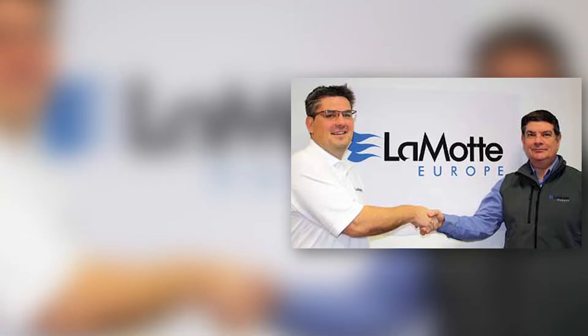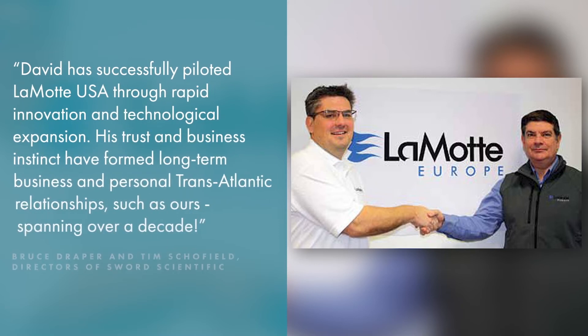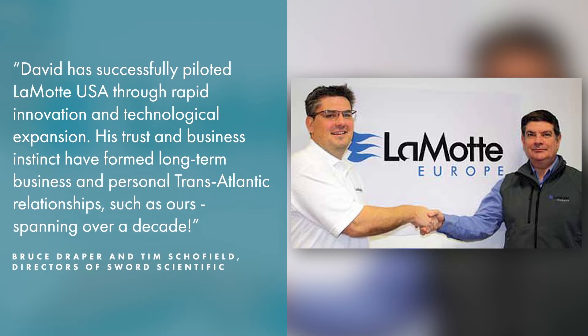According to directors Bruce Draper and Tim Schofield of Sword Scientific in the UK, David has successfully piloted LaMotte USA through rapid innovation and technological expansion. His trust and business instinct have formed long-term business and personal transatlantic relationships, such as theirs, spanning over a decade.